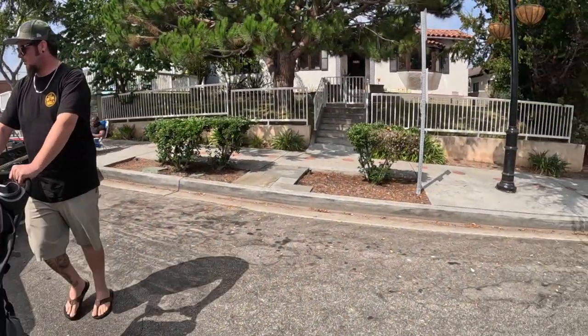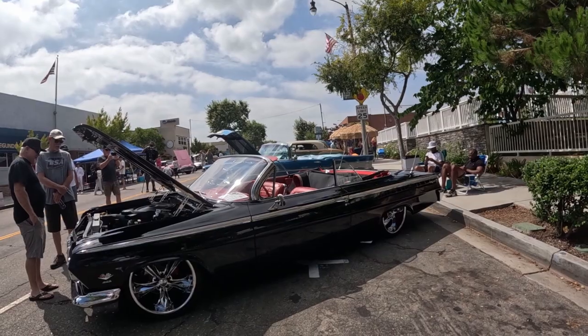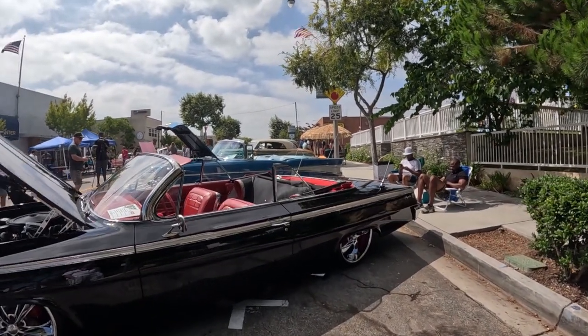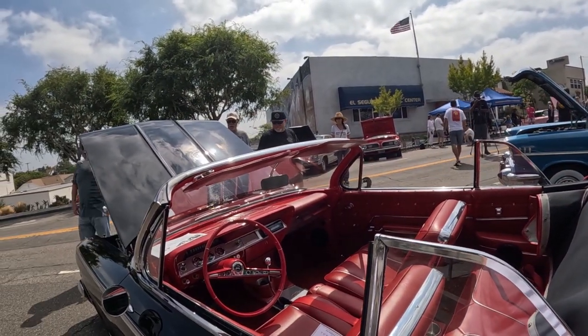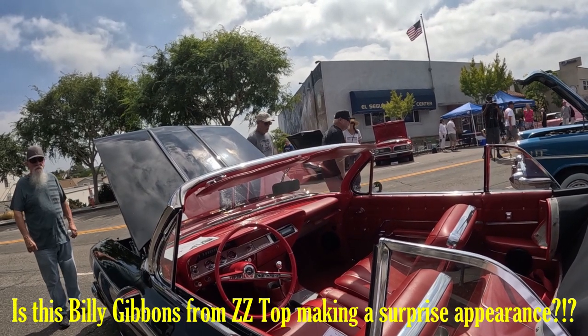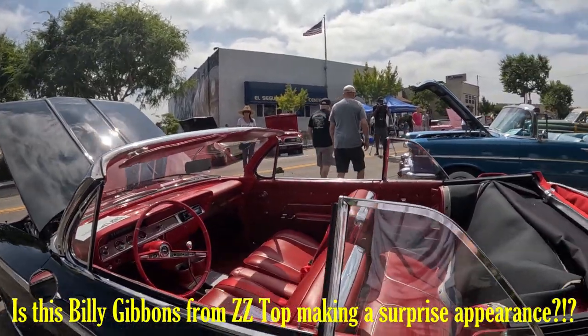Chevrolet built 75,719 Impala Convertibles. There were several optional items you could get: a rear window defogger, floor mats, a spotlight, an automatic trunk opener — which seems very modern for 1962 — cruise control, seat belts (seat belts were an optional item in 1962), and bucket seats.